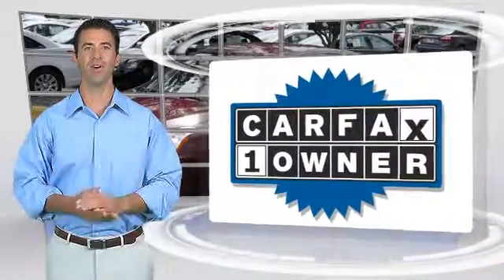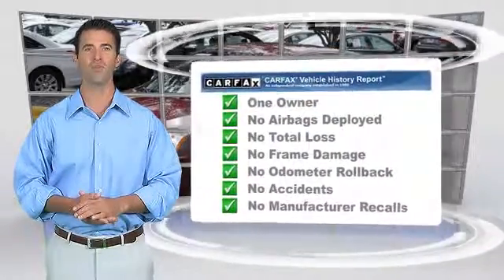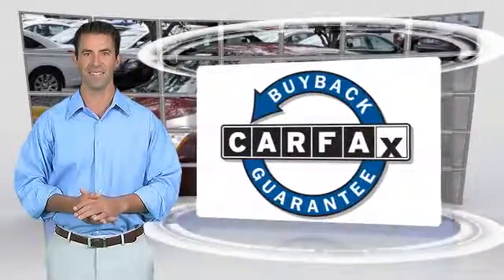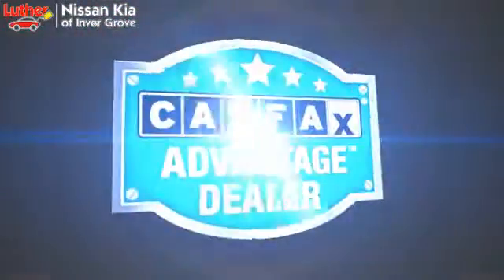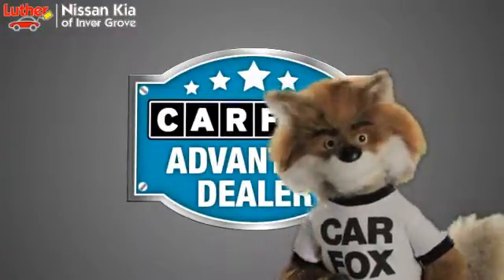This is a one-owner vehicle with the Carfax Vehicle History Report. Be sure to find a complimentary copy of this report online or contact the dealership. This vehicle qualifies for the Carfax Buy Back Guarantee. Just say, show me the Carfax at Luther Nissan Kia of Inner Grove, a Carfax Advantage dealer.